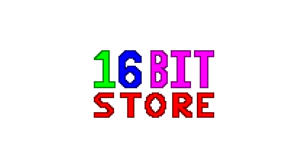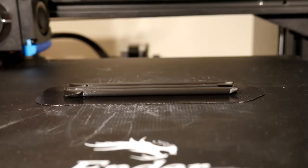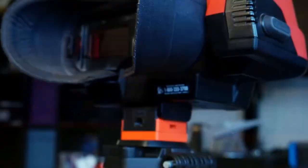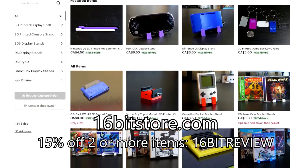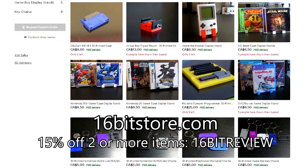Today's video is sponsored by 16-Bit Store. At 16-Bit, we pride ourselves in our designs and the quality of our printed products — from our display stands to our styluses, our cases, shells, and more. Explore our selection at 16BitStore.com today and get 15% off your next order with offer code 16-BITREVIEW when you order two or more items.